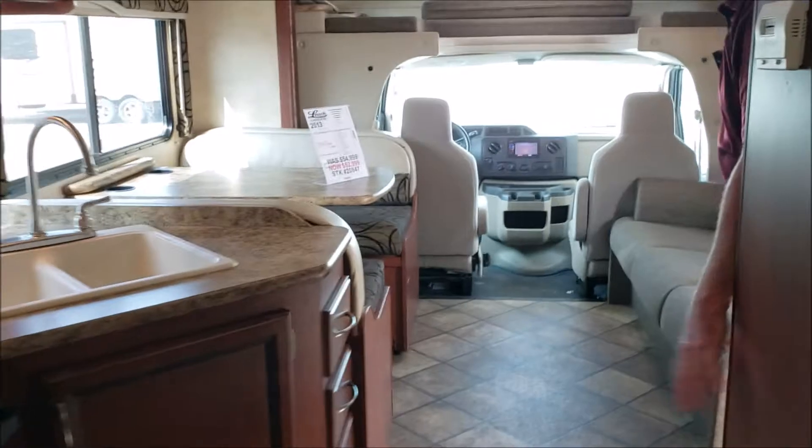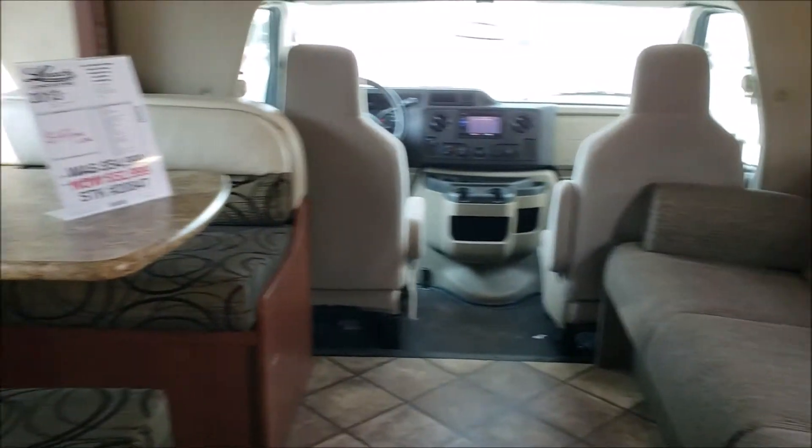This is just a nice good shot — shows the floor is very nice, there's no wear in the fabric, it just shows very clean. Again, this is Art at Leach Camper Sales where we camp better. Come look at this one.